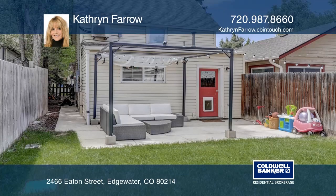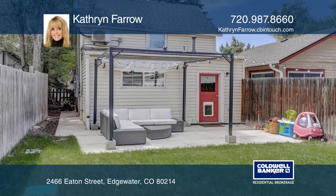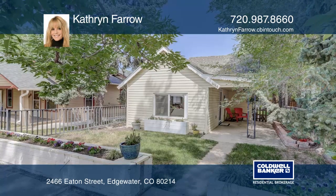This home is complete with a backyard patio and a private covered front patio. Catherine Farrow has all the details.